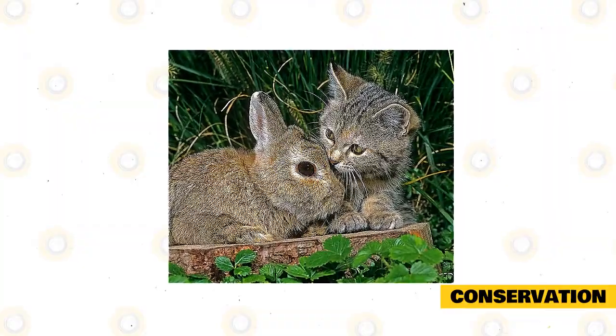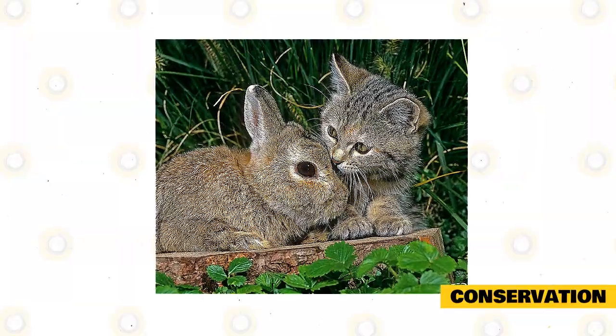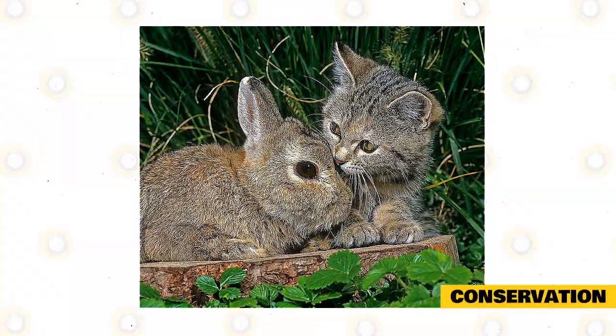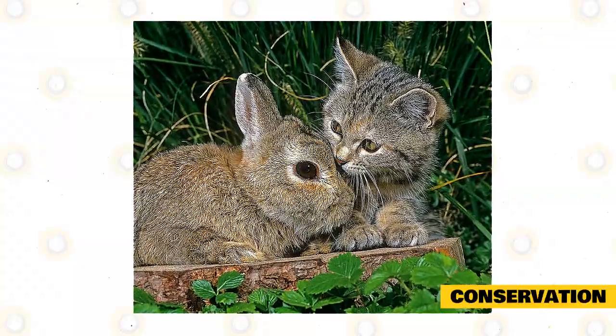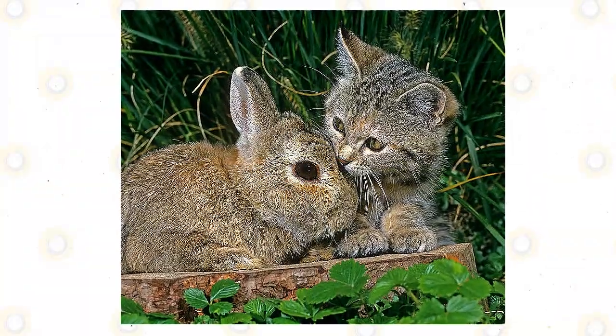The commonly known predators of the Columbia Basin Pygmy Rabbits include badgers, bobcats, coyotes, foxes, weasels, owls, birds of prey, and sometimes human hunters. Predation is also considered to be the top reason for mortality in both young and matured Columbia Basin Pygmy Rabbits.